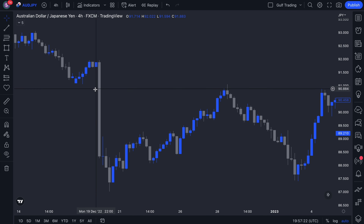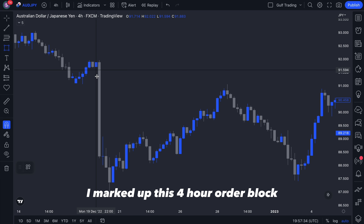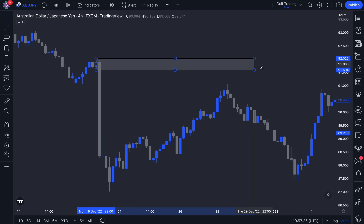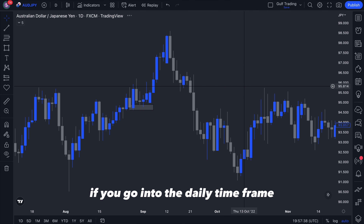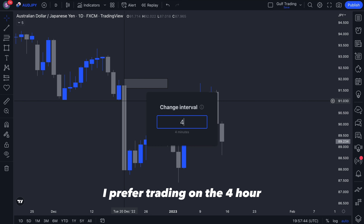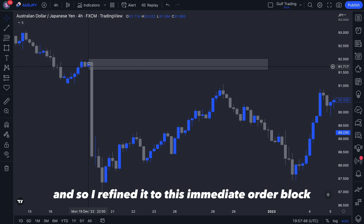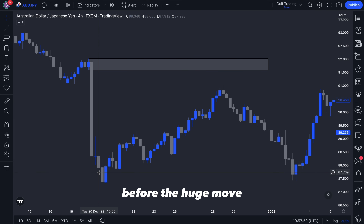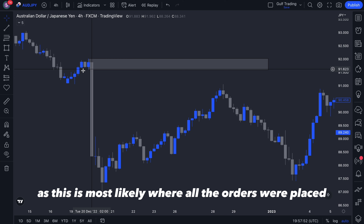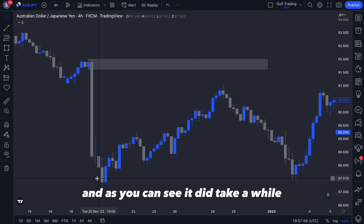When I woke up I saw this on all the pairs and marked them all up, but this was the first one to come back to my zone. I marked up this four-hour order block. If you go into the daily time frame there is a daily order block as well, but I refined it — I prefer trading on the four hour. I refined it to this immediate order block before the huge move, as this is most likely where all orders were placed before price shot down.